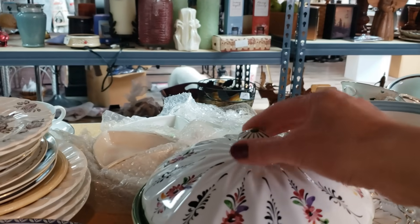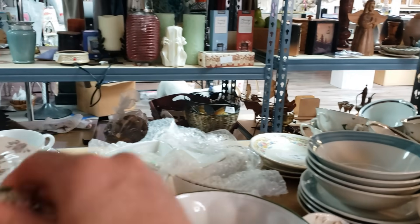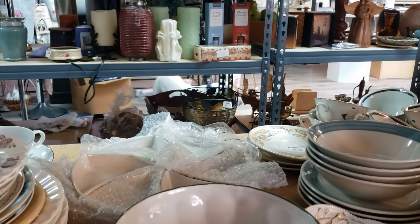Oh my goodness, a piece of hand-painted. Oh jeez. You're getting tired of me saying I'm going to be super picky. You say that every time.